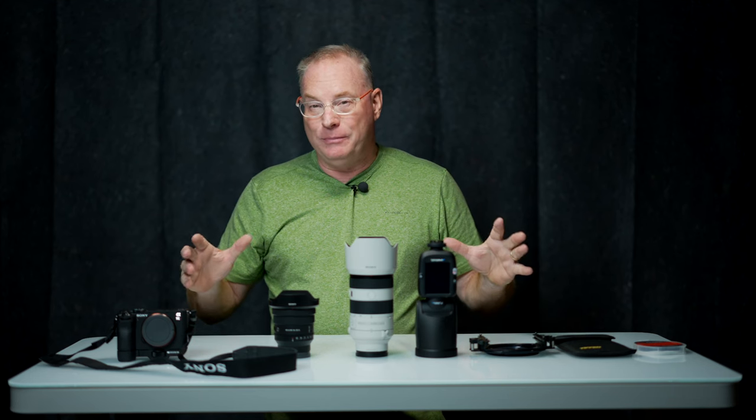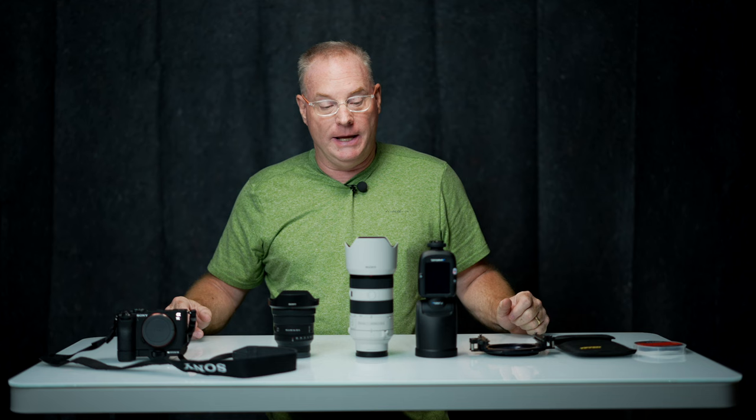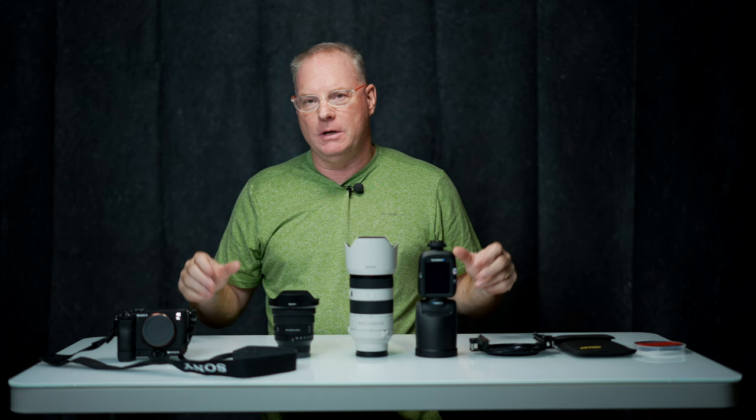Today I'm getting prepped to go on a trip out west to Nevada to shoot landscapes. I wanted to invite you all along to think about what I was going to bring with me on this trip. Let's get started.